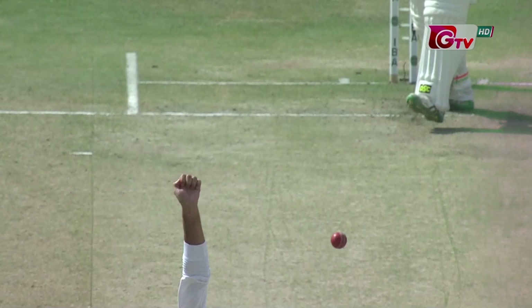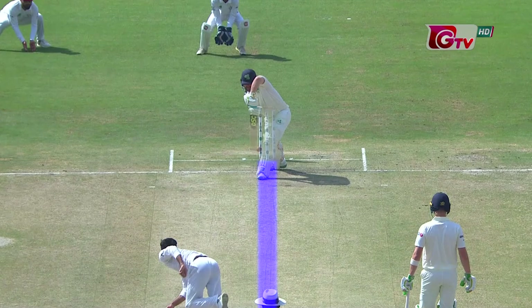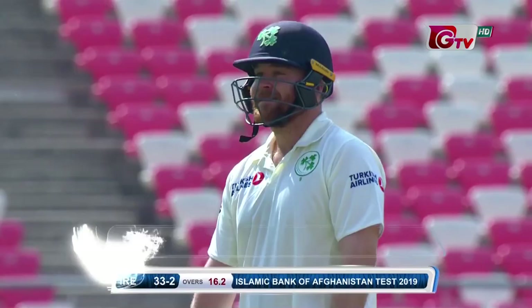The consistency in line and length, coming back. Was there an inside edge on to the pads? Was there a bat involved? Looks like Paul Sterling is disappointed — out for 14.